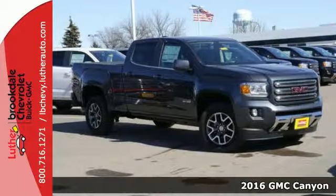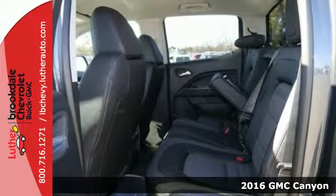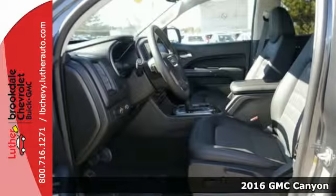Here's a 2016 GMC Canyon. It's for those looking for versatility, performance and luxury, all in a midsize pickup.